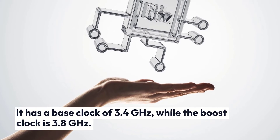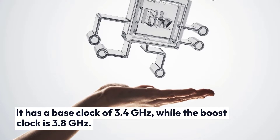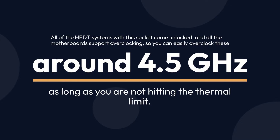It has a base clock of 3.4 GHz, while the boost clock is 3.8 GHz. All of the HEDT systems with this socket come unlocked, and all the motherboards support overclocking, so you can easily overclock these processors to around 4.5 GHz as long as you are not hitting the thermal limit.